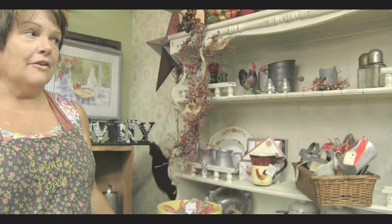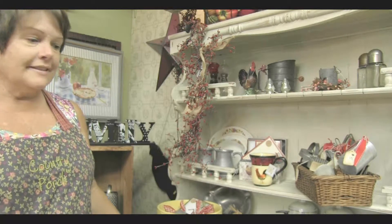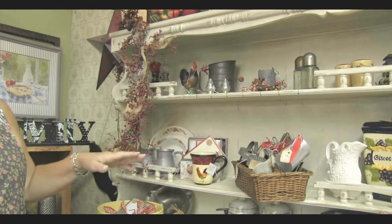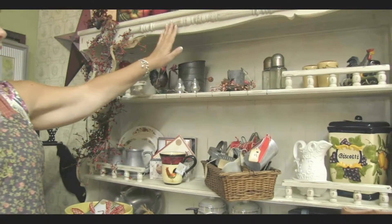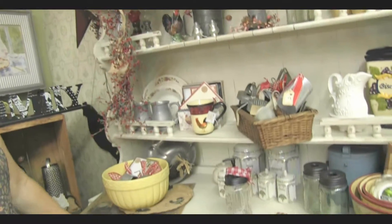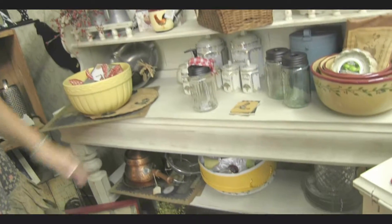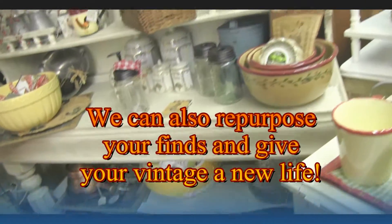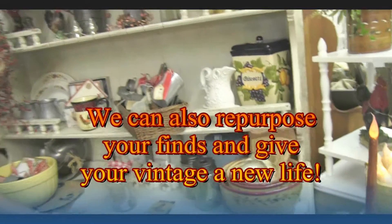This is another example of a repurposed piece of furniture. This happens to be a table and a hutch top that have been joined together. Some molding and other accessory pieces have been added and it's just a gorgeous addition to any country home, to a cottage home, to someone who's decorating maybe with French country. This is a very versatile, sturdy piece.